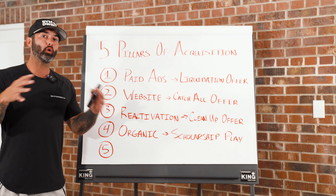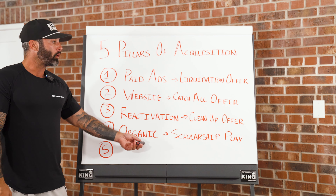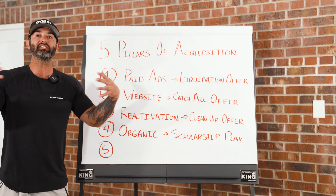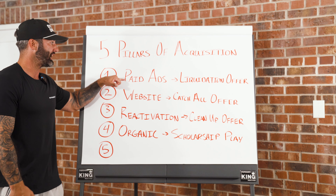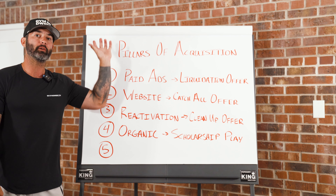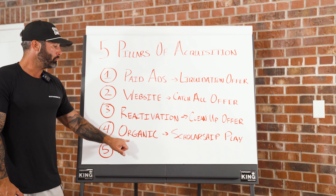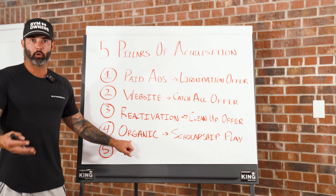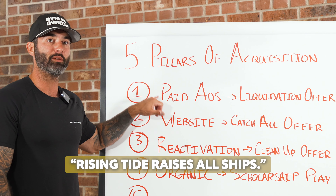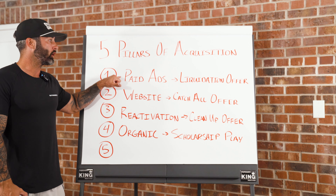The best part is that if you're doing all of these correctly — paid ads, website, reactivation, and a scholarship play on organic — you're consistently getting leads into your business. And paid ads will help lift all of these up, because you'll have more eyeballs seeing everything: more people going to the website, more leads to reactivate, more people seeing your organic work. Rising tides raise all ships — paid ads are the engine and the tide that raises all of these up.